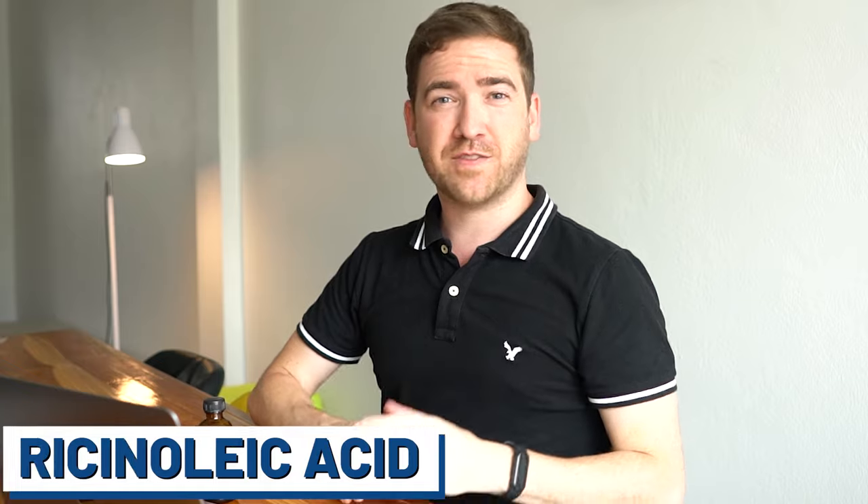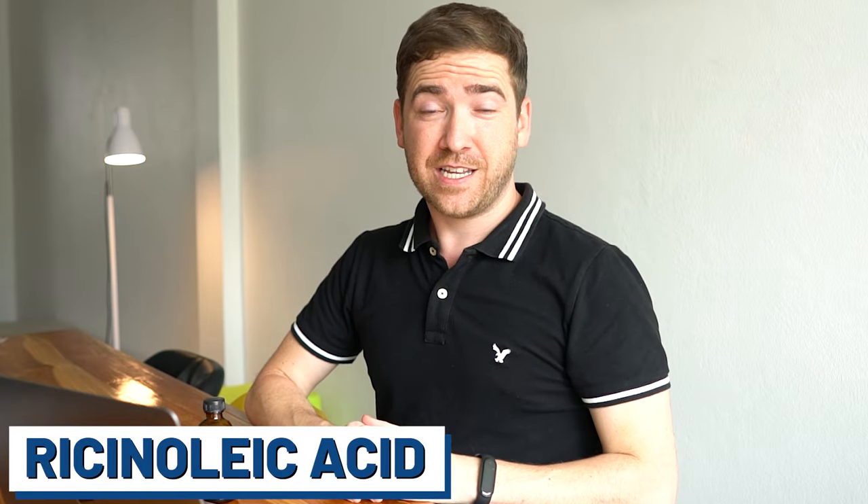We chose castor oil for a variety of reasons. The biggest one is it's got a very high concentration of something called ricinoleic acid. It's an omega-9 fat that when applied to our hair actually helps block some negative effects of hair loss. Ricinoleic acid actually has a lot of interesting properties from being an antimicrobial, an anti-inflammatory, and even an antioxidant — a lot of great benefits to adding to your hair.